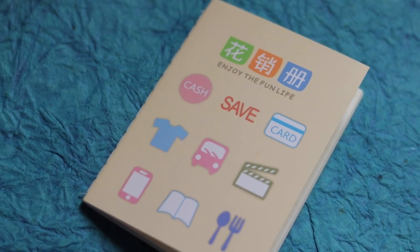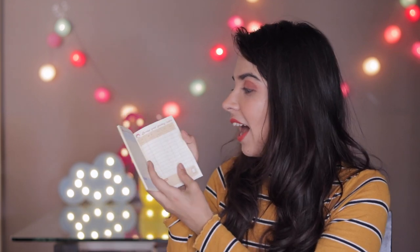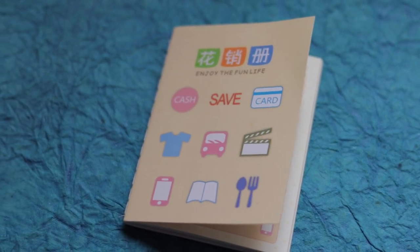I picked up one more money logging notebook because I just need an excuse to buy these things! This one has a little more organized inside because it says the titles in English as well. We have the date column, the details column, the income, the outgo, and the balance — which is cool. It reminded me of accounts class when I had to draw all these things by myself. Inside, the left side is blue and the right side is orange. I like this one better than the panda one for practical usage. The front is pretty quirky with little clip arts resembling saving money and where you could be spending it — travel, food, cinema.